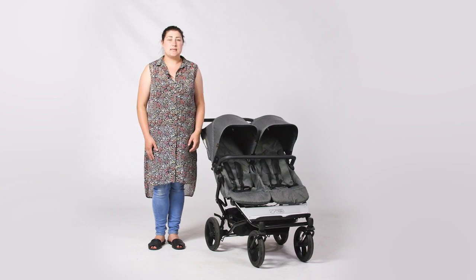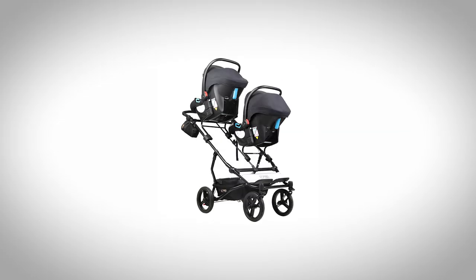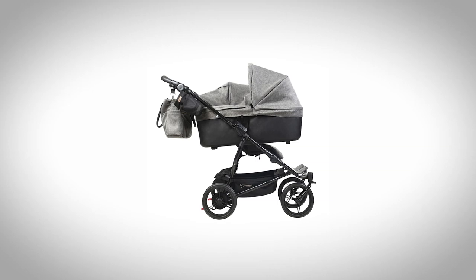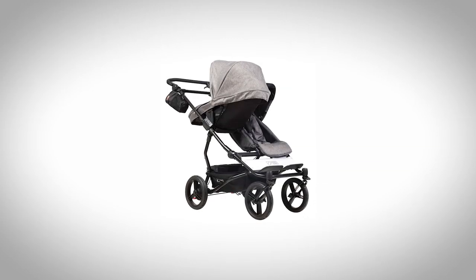In terms of configurations and versatility, you can use the Duet in double mode with two forward-facing seats. It can also form part of a travel system with many brands of car seats — you just need to purchase the additional car seat adapters. The Mountain Buggy Carrycot Plus can also be converted into a parent-facing seat.